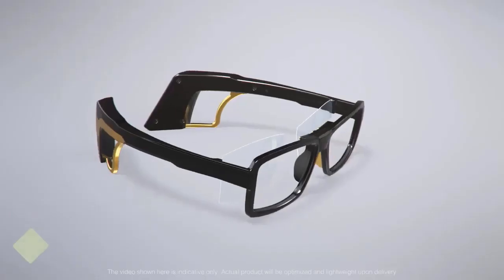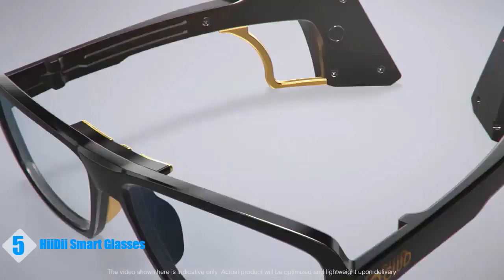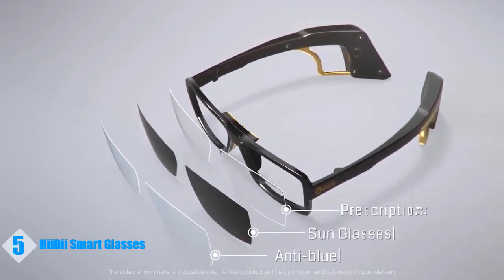Introducing Heidi, the smart glasses that you can use to control different devices. The Heidi glasses have many applications and come in a variety of lens options, including anti-blue, sunglass, and prescription lenses.